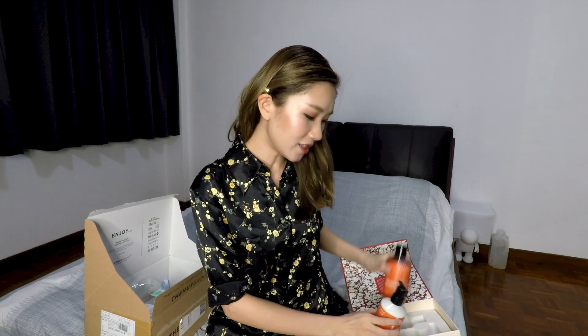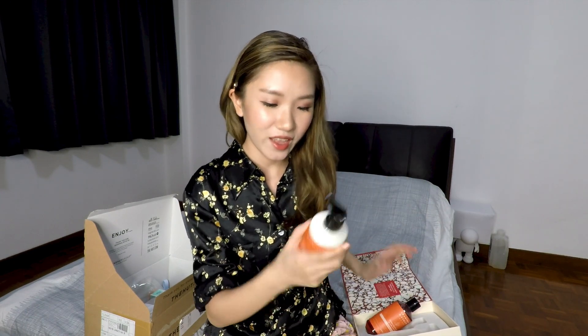250ml. The colour is really nice — it's a pomegranate colour. Let us smell it. Wow, it smells like pomegranate juice, like a fruit juice. This smells really delicious and I cannot wait to try it. And then this one is the Body Lotion.